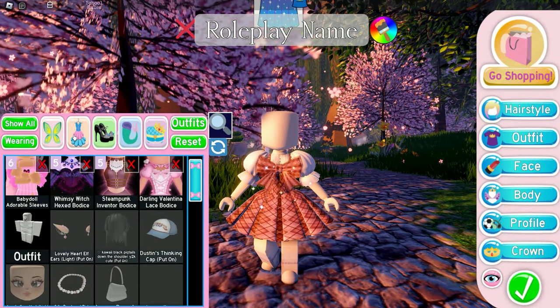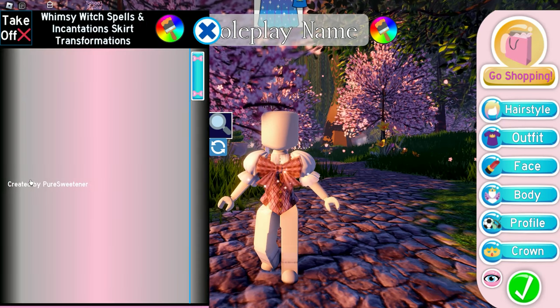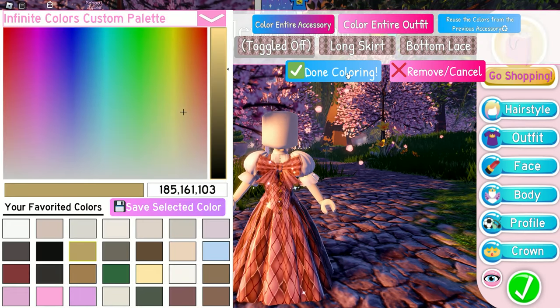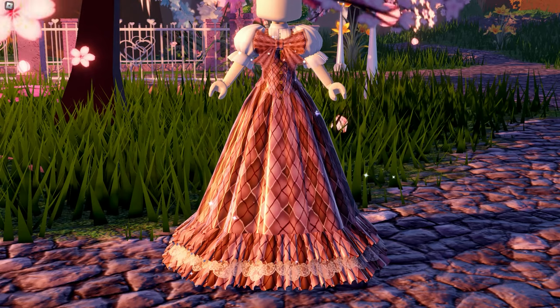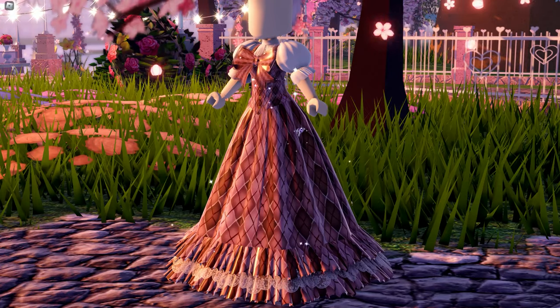Next up, we're going to try another version of the last hack by Marchioness. We're using the same items but changing the pleated skirt to WW skirt toggle 5. Here's the result — it's still really pretty. If you like long skirts better, then this hack is for you. I prefer the pleated skirt version though, but both versions are amazing.